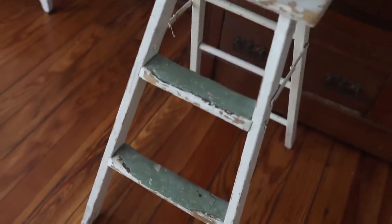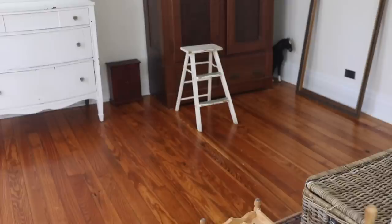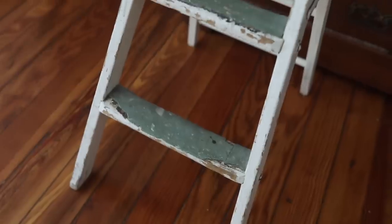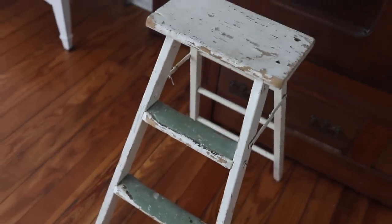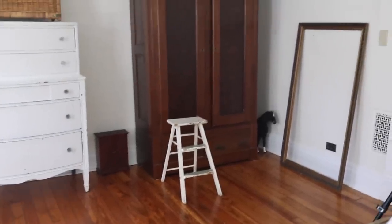Another find is the ladder in the girls' room. I wanted a ladder or step stool so they could reach the closet in their bathroom and reach their dresses in the new armoire. I looked at Target for step stools, but I wanted something vintage and old instead. I found this chippy ladder and I think it was less than $10 — maybe six dollars. It serves them well in there.